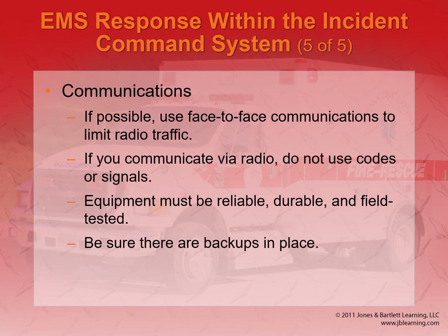For communications, they like to use face-to-face communications to limit radio traffic. That's also good because there's not so much confusion — you can ask follow-up questions a lot easier.